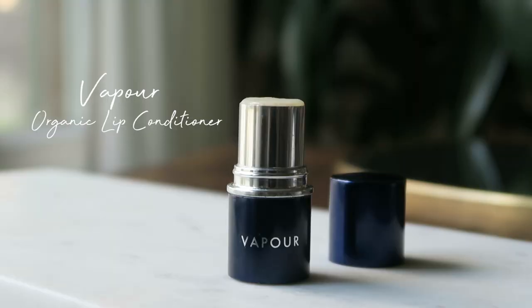This is the Vapor Organic Lip Conditioner. My lips have been put through the ringer lately. I went to Michigan a couple weeks back for a family event. While I was there it was very cold, and then I also got food poisoning. Whenever I get food poisoning it ends up destroying my lips. So this was very helpful in that recovery process, as well as just winter lip care.